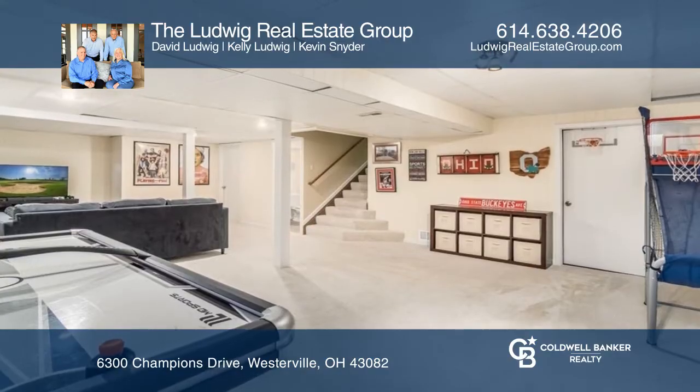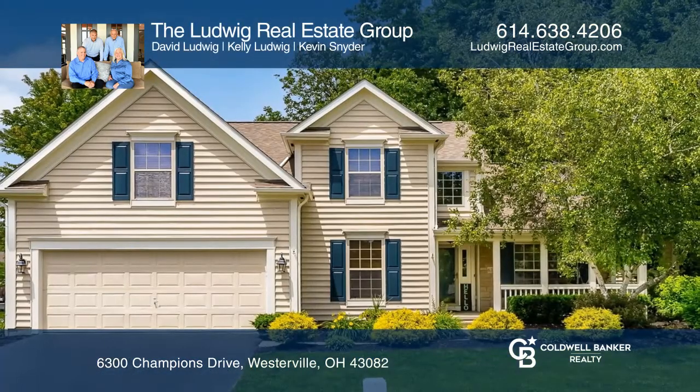The basement features a rec room and a full bathroom. The Ludwig Real Estate Group would love to tell you more.